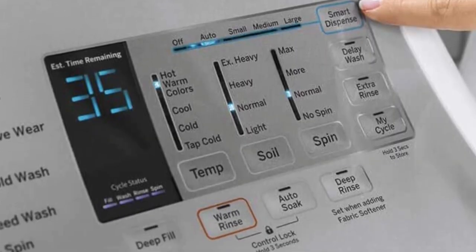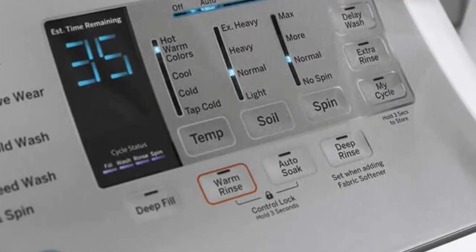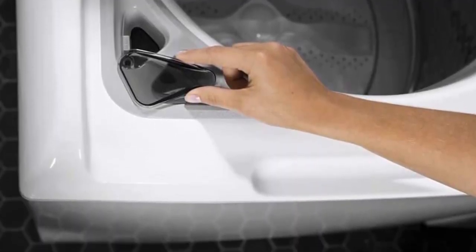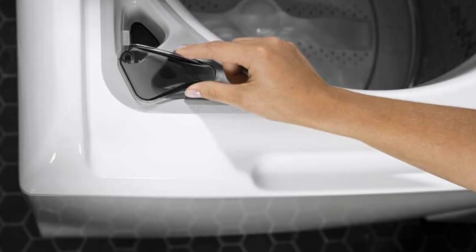Simply select the type of stain you want to remove — whether it be grass, dirt, blood, or wine — and the machine will adjust its cleaning technique to best combat it.